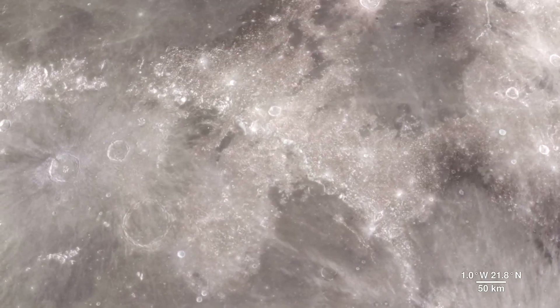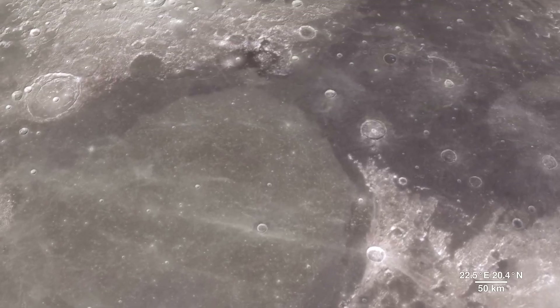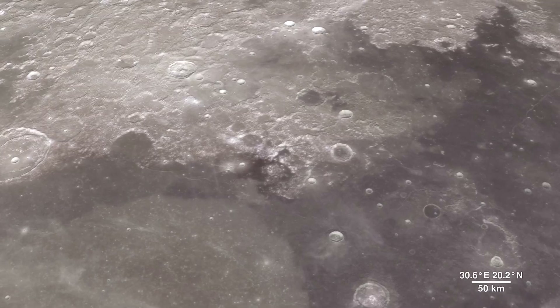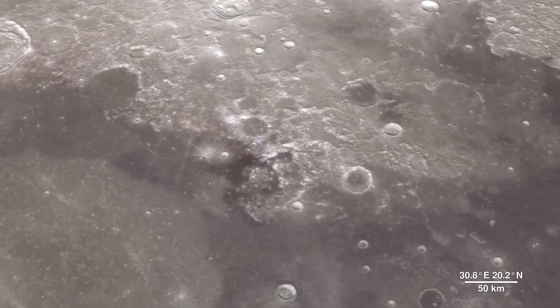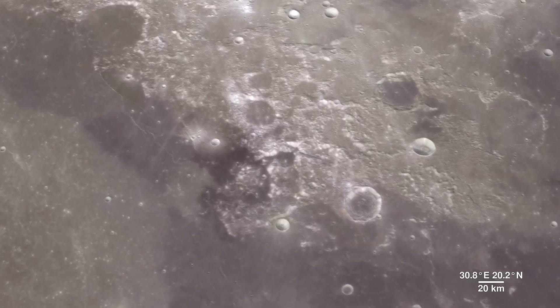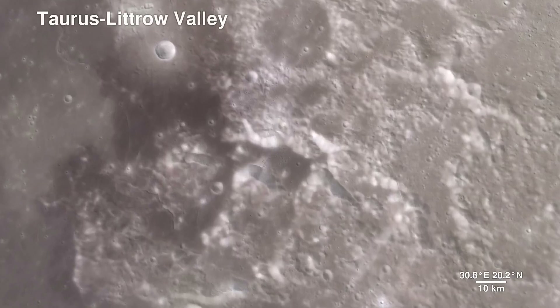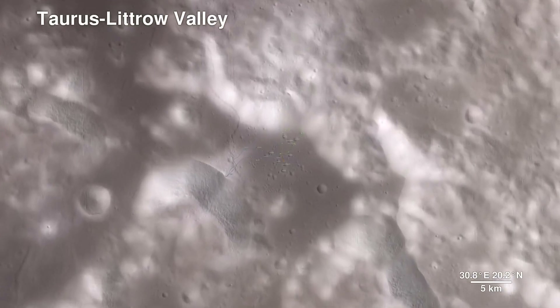As much as we study the Moon looking for sites to visit, we also look back at places where we've already been. The new data that LRO is gathering helps us reinterpret the geology of familiar places, giving scientists a better understanding of the sequence of events in early lunar history. Here, we descend to the Apollo 17 landing site in the Taurus-Littrow Valley, which is deeper than the Grand Canyon.